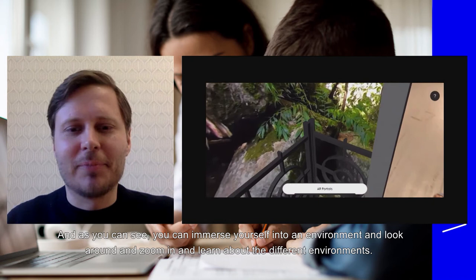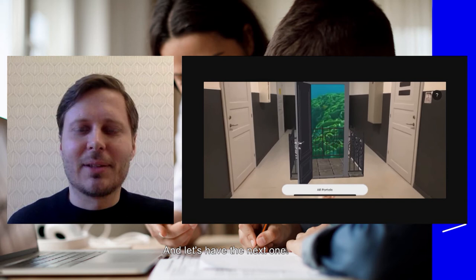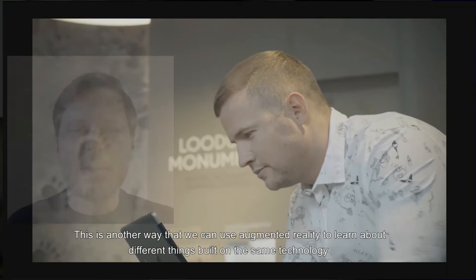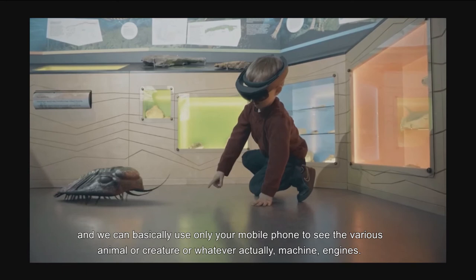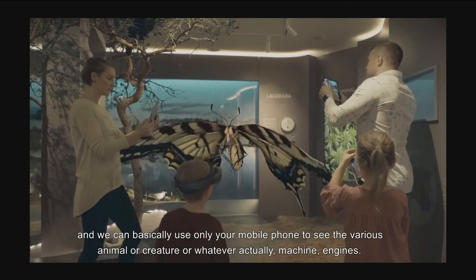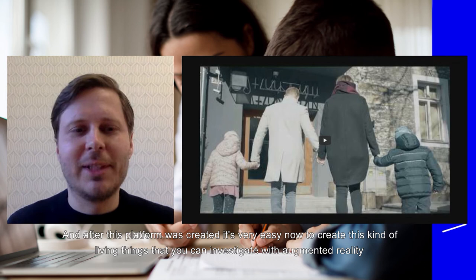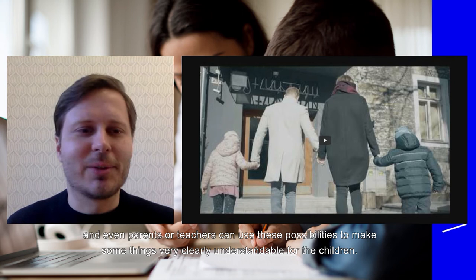You can learn about different environments with this immersive tool. This is another way we can use augmented reality to learn about different things, built on the same technology. We can basically use only your mobile phone to look at various animals, creatures, or whatever — using the engine to learn about things. Thanks to this platform, it's very easy to create these kinds of living things that you can investigate with augmented reality. Even parents or teachers can use these possibilities to make things clearly understandable for children.